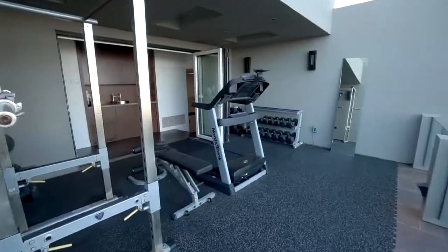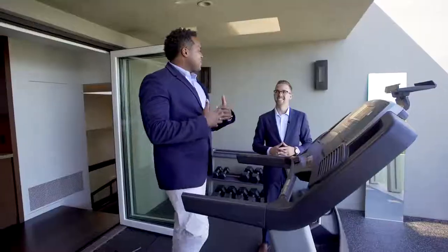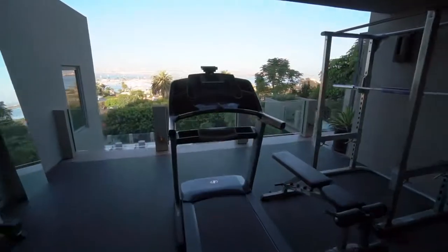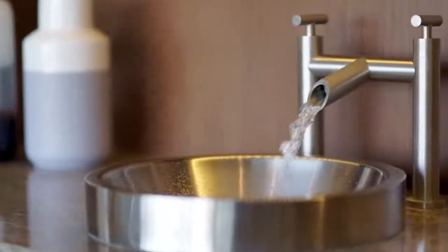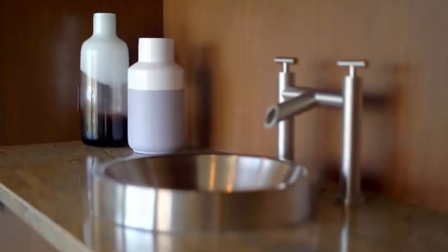What better way to enjoy the view, the breeze, and the lighting than to have your own personal gym? This is motivating — I could wake up, come out here, do my workout with the birds in the background, San Diego Bay, downtown, and Coronado all right here. You also have a wet bar, so you can either work out or make a drink — it's totally your choice.